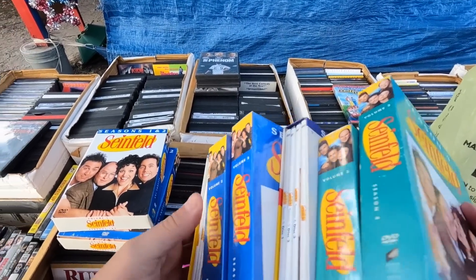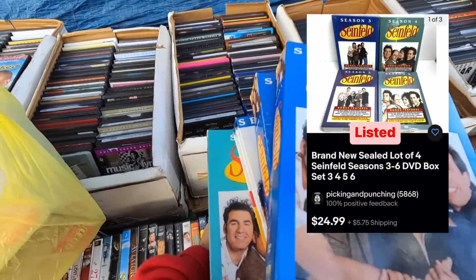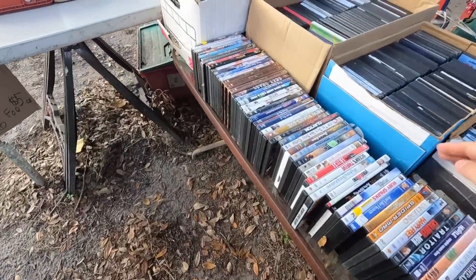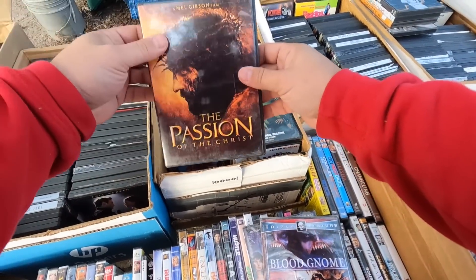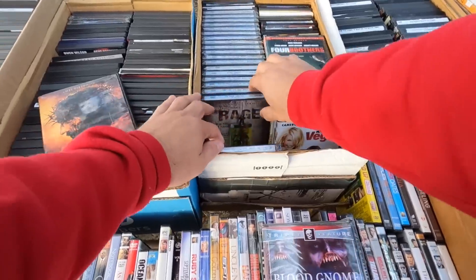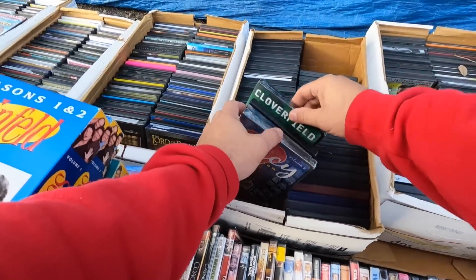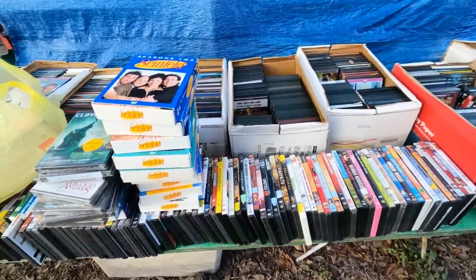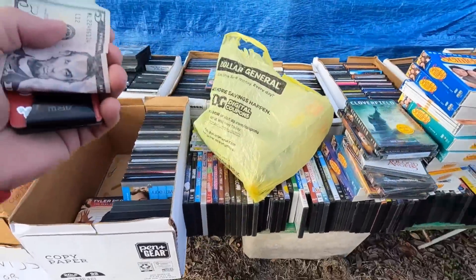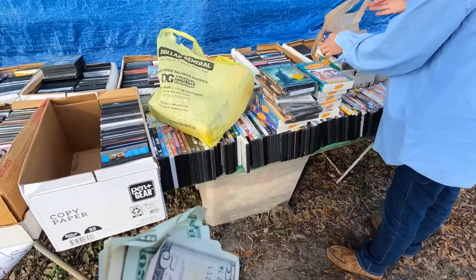Anytime I can find brand new DVDs, especially horror movies, for 25 cents, I always pick them up and put them in a big lot and sell them on eBay. Can I cash out with you? Do you have any Choose Your Own Adventure books? Any what? Choose Your Own Adventure — books where you choose which path to go. Oh, I know what you're saying. I don't think so. I think there are 18 DVDs if I counted correctly.